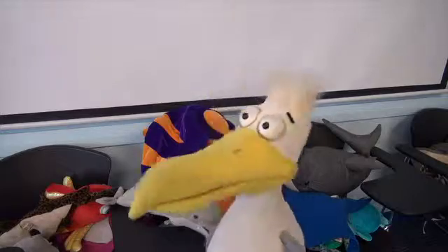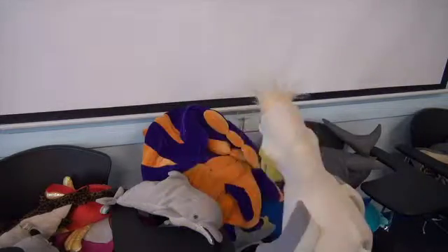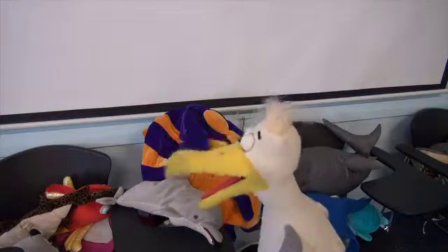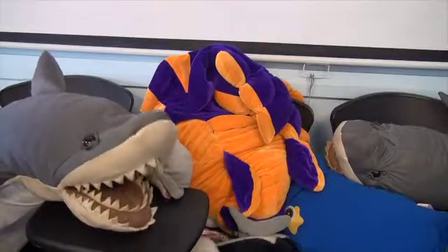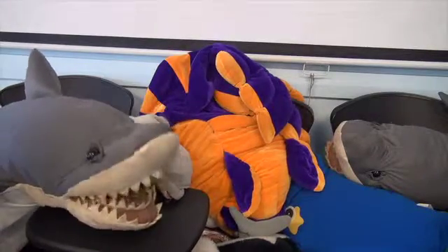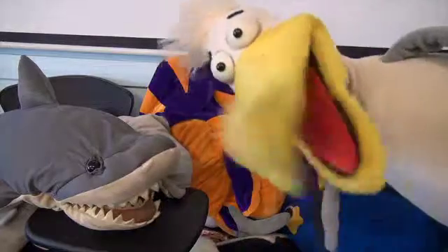Look at all these puppets! Time to play. Hello! Hello! Somebody talk to me. G'day. Can I have a bit of quiet? Trying to sleep. Sorry — back to sleep you go.